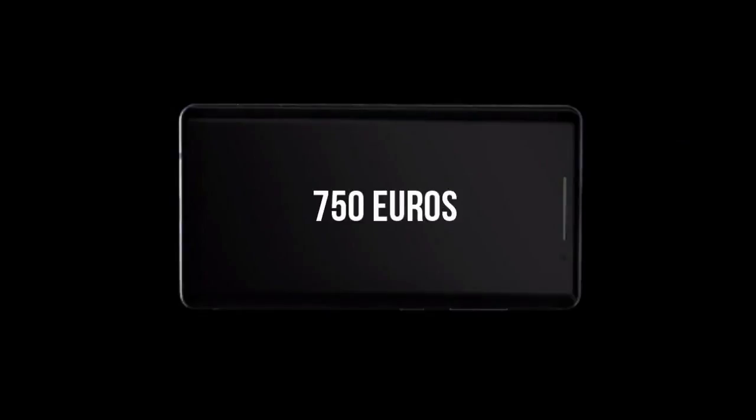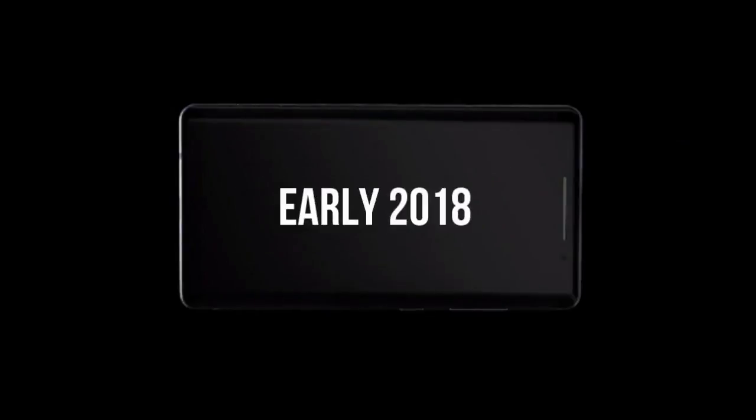The device will be roughly priced around 750 euros and is expected to be released in early 2018. So guys, that's it for the Nokia 9. Let me know in the comments below what you think of the device. And for more weekly tech news, leaks, specs, rumors, reviews, and unboxing videos, do subscribe to my channel.